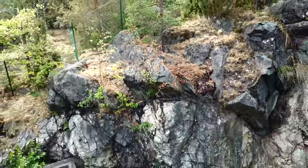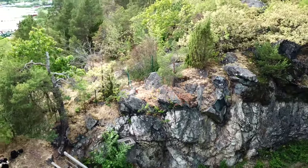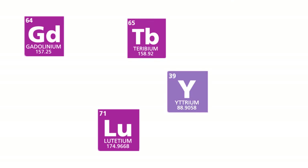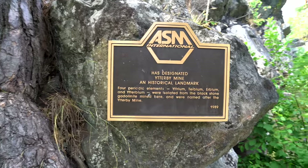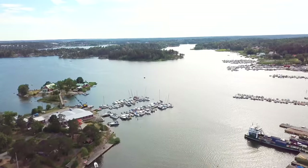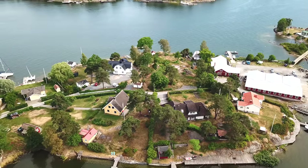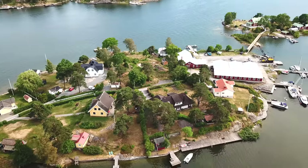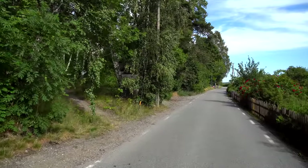Later on, the same black rock was named gadolinite, and more than 100 years later, other chemists extracted seven more rare earth minerals from Yttrium. Four of those metals were named after the village of Ytterby. Nowadays Ytterby is not an extraordinary village, which mainly is inhabited by rich Swedes. A regular tourist would never guess that this village is a birthplace of many elements in the periodic table.